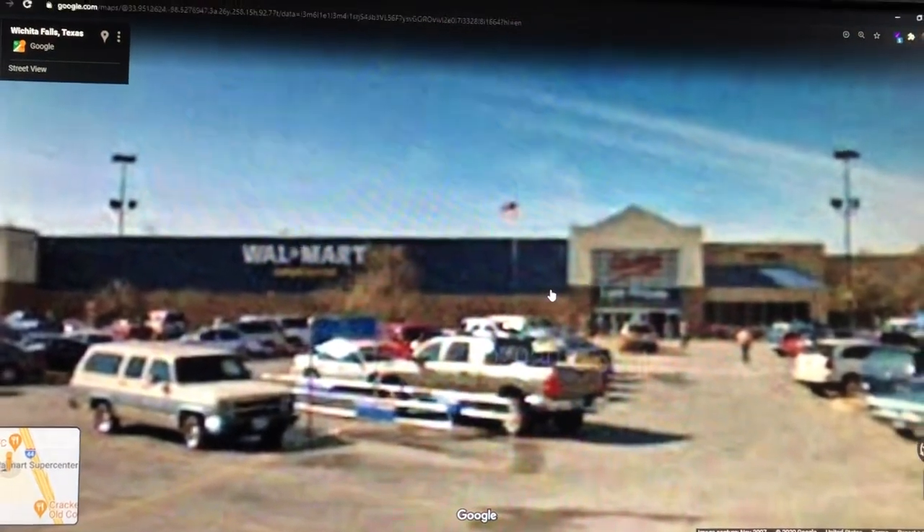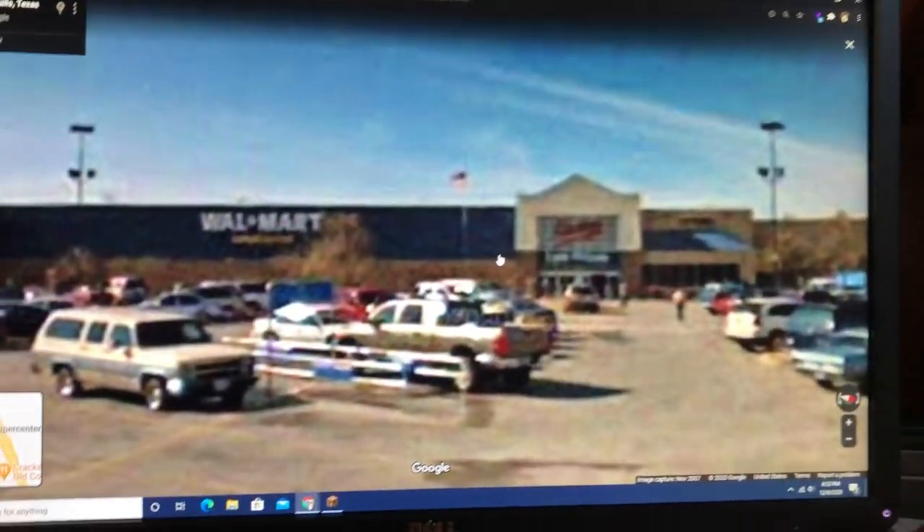Oh, I see an old Suburban and an old Mustang.